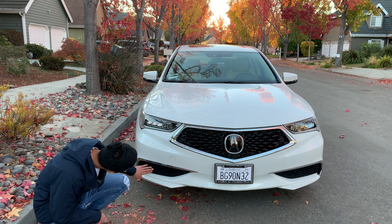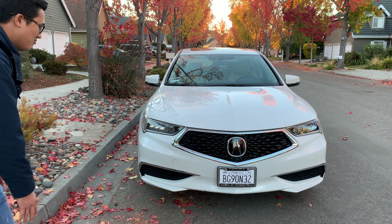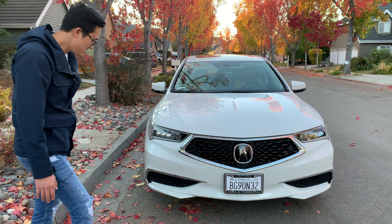Cái hút gió của nó nhìn rất đẹp. Hai bên rất cân xứng. Tổng thể chiếc xe nhìn rất ngầu. Rất là đẹp.